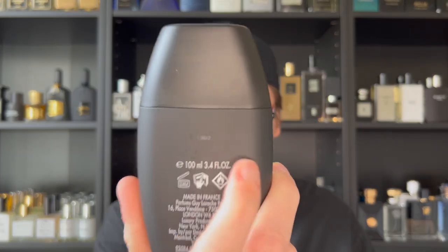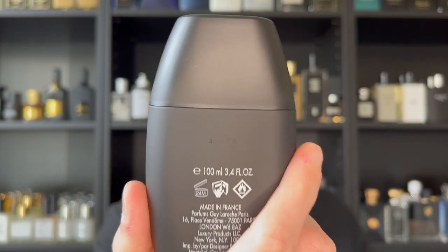It does come across pretty cheap, but it looks kind of nice, masculine, and sleek. There's the Jacaro Noir logo on the top of the cap, which is a nice detail. Nothing on the bottom, which is a bit odd — usually there's a sticker with information and batch code. This is a 100ml bottle; the batch code is actually printed on the back, right above the size indicator, which is cool.